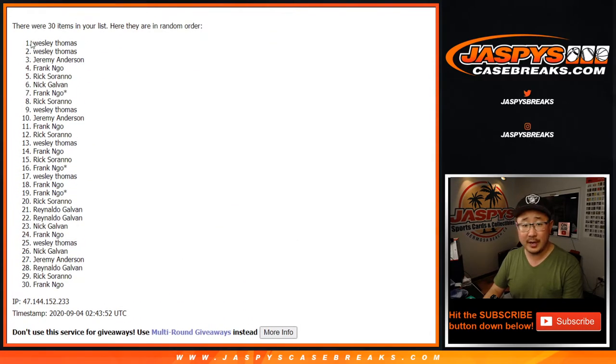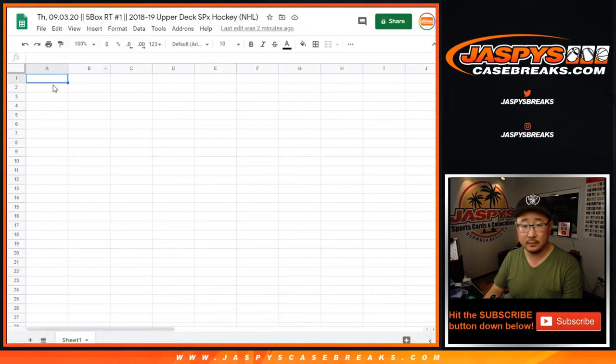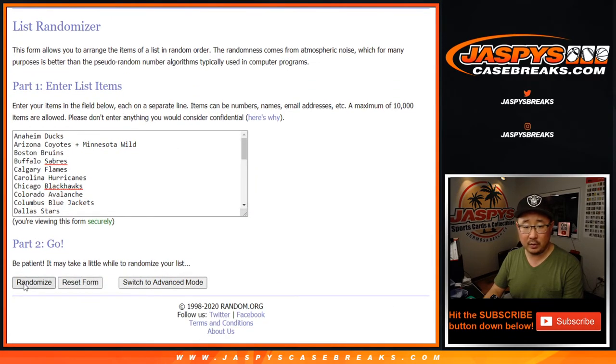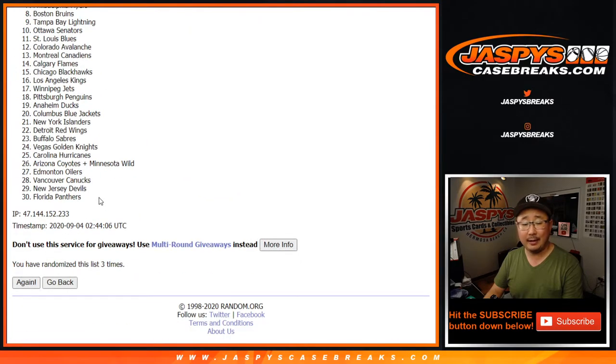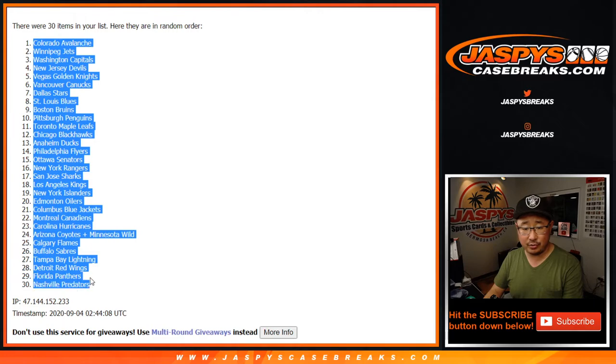After four times, we've got Wes down to Frank. Two and a two, four times for the teams — and after four, we've got the Avs all the way down to the Preds.